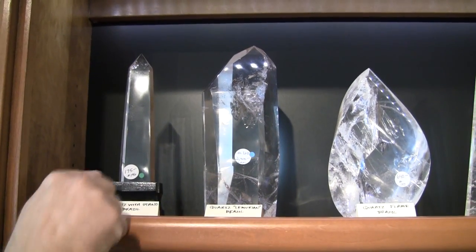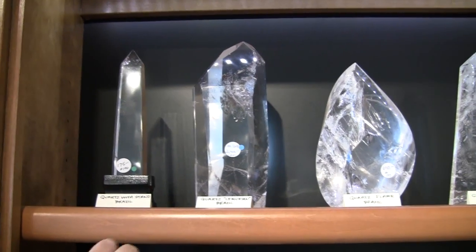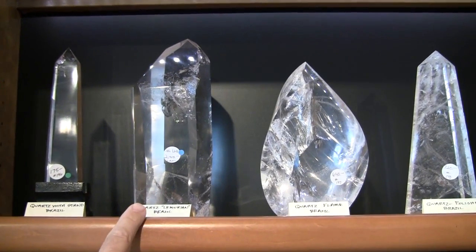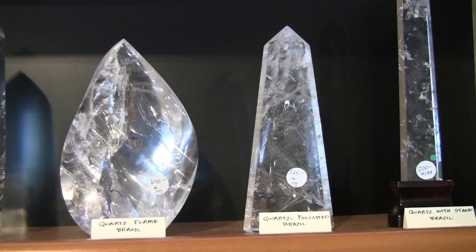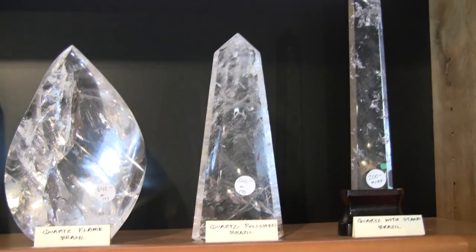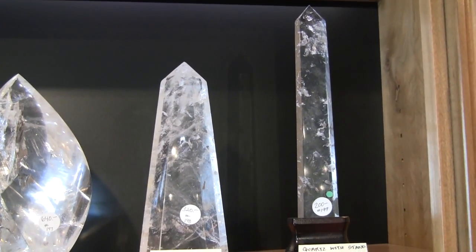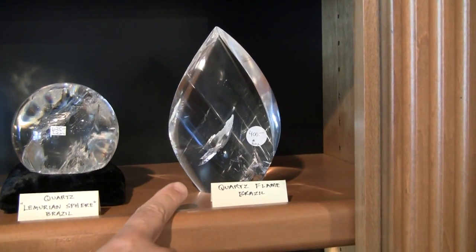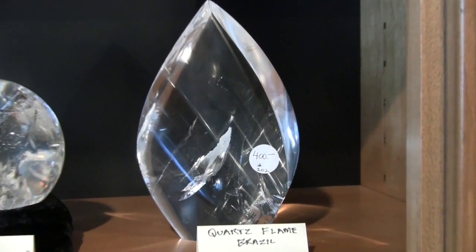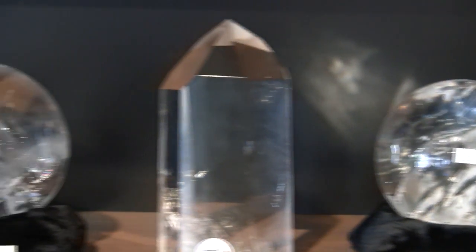Here are some other examples. We have these beautiful quartz obelisks from Brazil that come with a stand. We have some beautiful fully polished Lemurians here, a clear quartz flame that's absolutely beautiful. The inclusions in some of these — in the planes, and some even have rainbows — are really amazing. Another classic polished quartz point, another obelisk, and one of our most magnificent small clear flames. We also have some beautiful quartz Lemurian spheres.